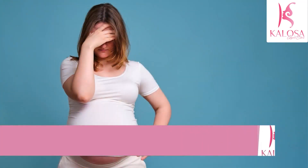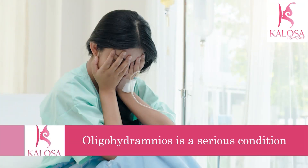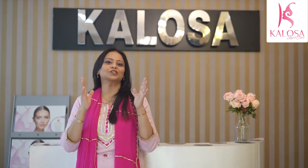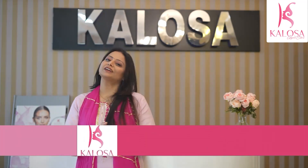Why do we fear low amniotic fluid? Low amniotic fluid is called oligohydramnios. This is a serious condition and it happens when the amount of amniotic fluid is less than expected for a baby's gestational age. Today we'll discuss how oligohydramnios affects fetal outcome in a pregnancy.